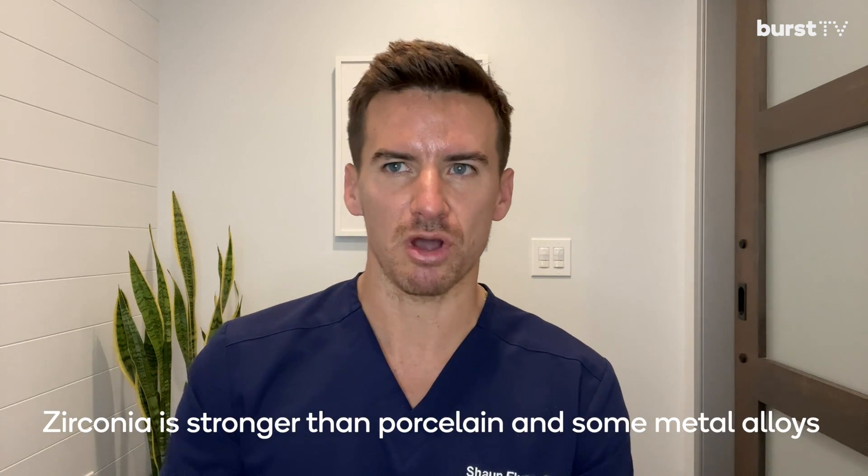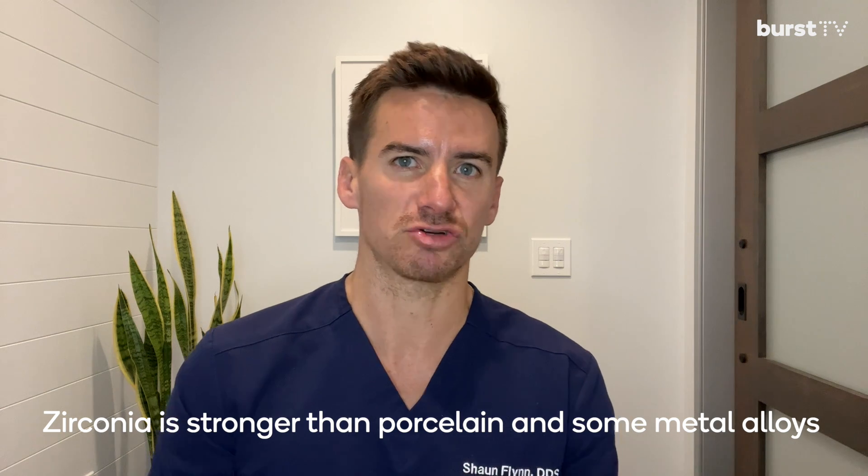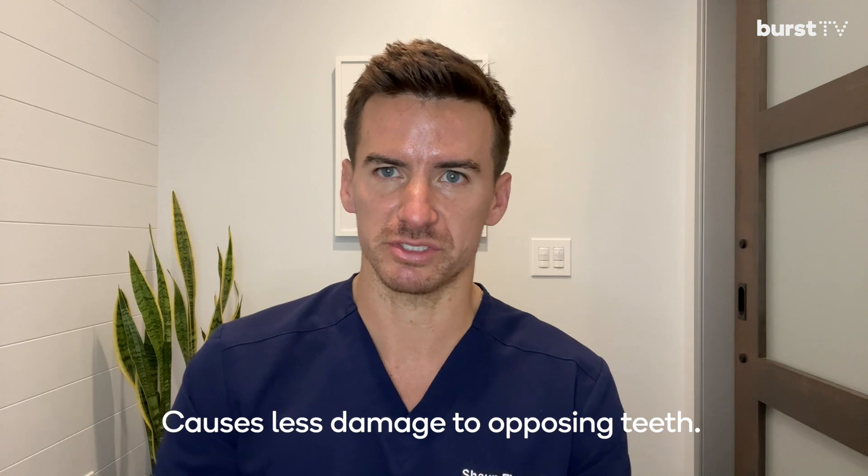Zirconia itself is a type of ceramic or zirconium oxide that's actually stronger than porcelain and actually stronger than some metal alloys. It also causes less damage on opposing teeth than those other types of crowns, especially porcelain. When we have a porcelain-fused metal, the porcelain part of it can actually start wearing down the opposing dentition a lot. So zirconia helps by not letting that happen as readily.